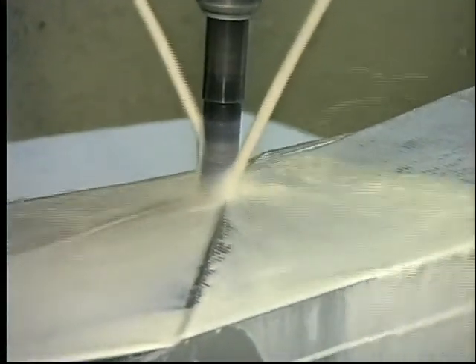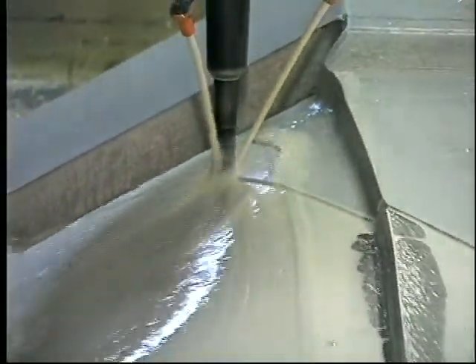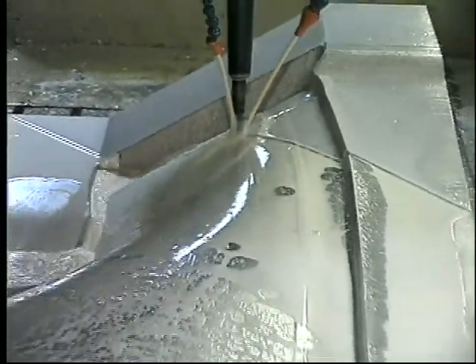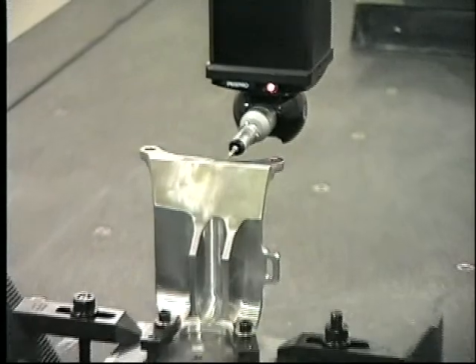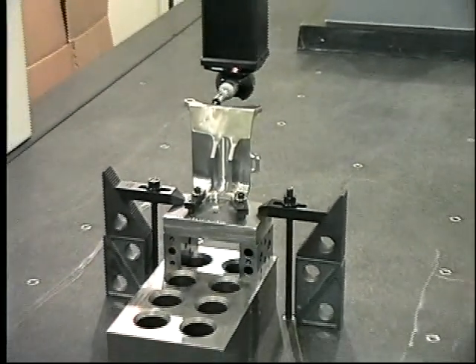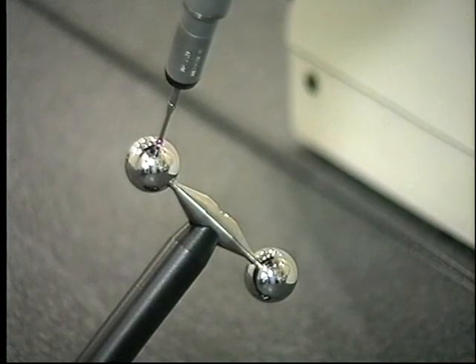Three, four, and even five-axis machining capabilities permit us to turn out complex parts that would otherwise cost more, take longer, or simply not be available elsewhere. And our commitment to accuracy and quality assurance is such that Costa performs subcontract inspection for many other vendors and customers.